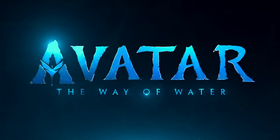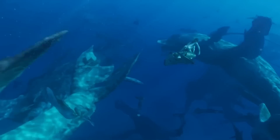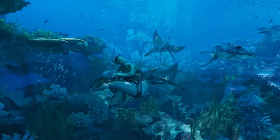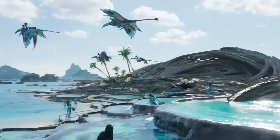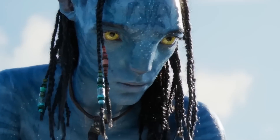Avatar: The Way of Water is the biggest visual effects project the company has ever taken on — only two shots in the entire film contain no visual effects. Despite all those long filming sessions in the tank and the vast quantities of water in the sequel, nearly all of the water in the film is computer generated. Of the 3,240 visual effects shots Weta worked on, 2,225 involved water.